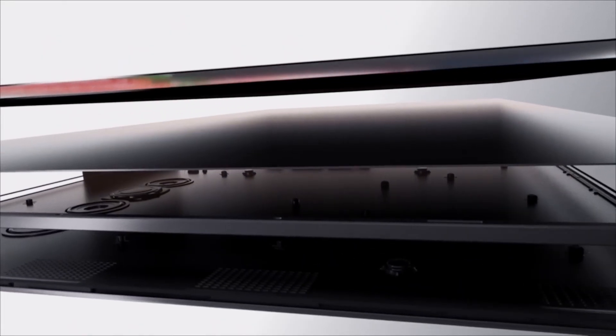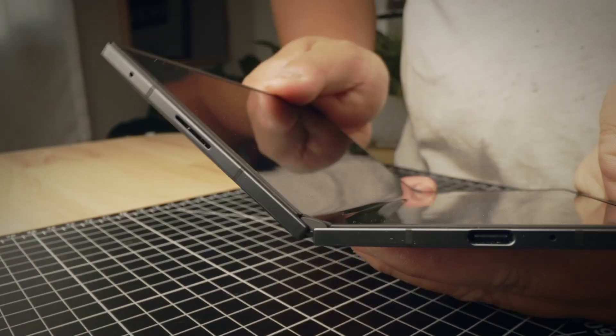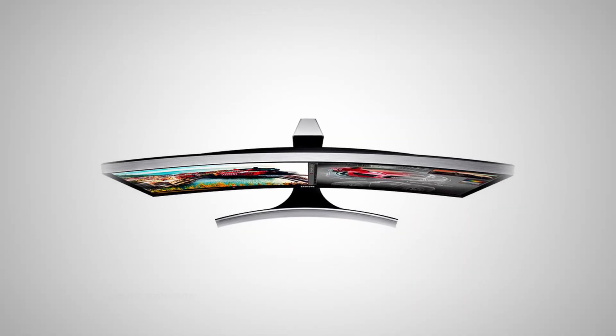LCDs aren't so great when you want something very thin and flexible, because that backlight usually can't bend. Then about a decade ago, OLED screens arrived. Instead of shining light through a panel, each pixel creates its own light. While I'm simplifying this a bit, that also meant thinner screens, and more importantly, screens that could actually bend. We started seeing curved TVs, curved monitors, curved phones — all that came from OLED.